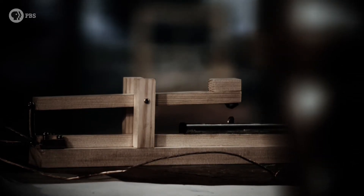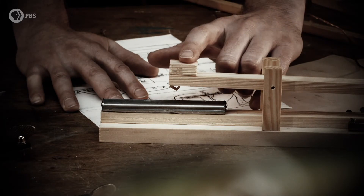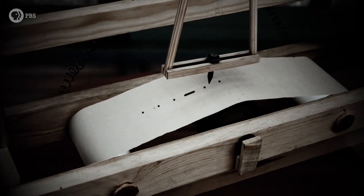Morse attached a switch to his circuit, and on the other end he built an electromagnet in a receiver. This is his original design. Closing the switch sent an electric pulse to the receiver, which compelled a pen to mark a piece of paper that slowly unrolled. The length of the pen stroke corresponded to the length of time the switch was closed, and the pen reset when the switch was open.